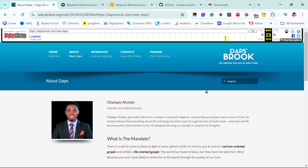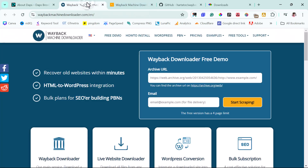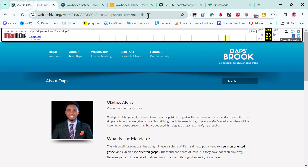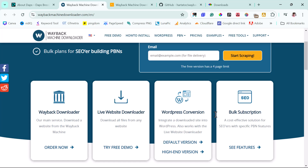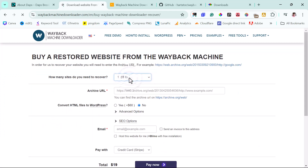To recover the website there are some tools you can use. One is a website called the Wayback Machine Downloader. If your website has fewer than four pages you can use it for free — just paste the archive URL, add your email for delivery, and start scraping. The free version has a four-page limit; if you need more, you pay a small fee of around $19 for one website.